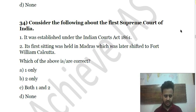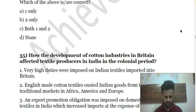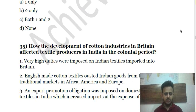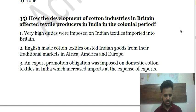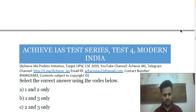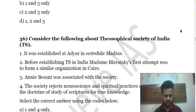Question 35 is about how the development of cotton industries in Britain affected textile producers in India during the colonial period. Question 36 is about the Theosophical Society of India — choose the correct answer.